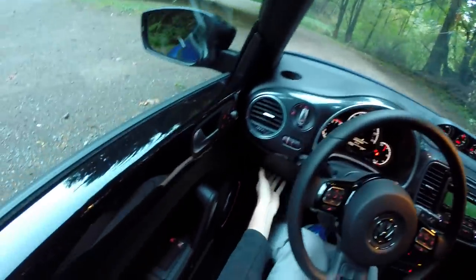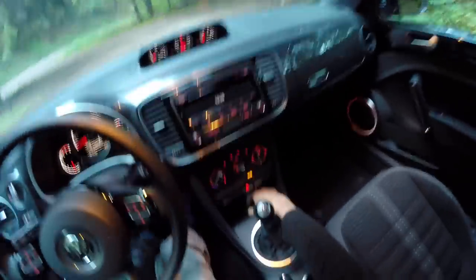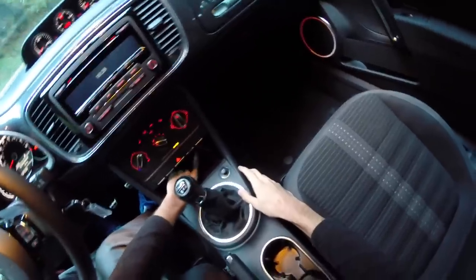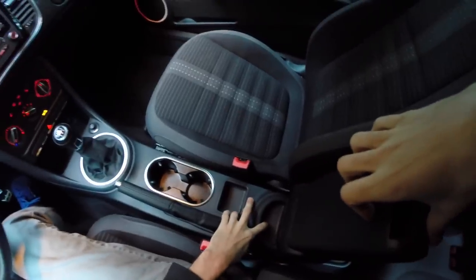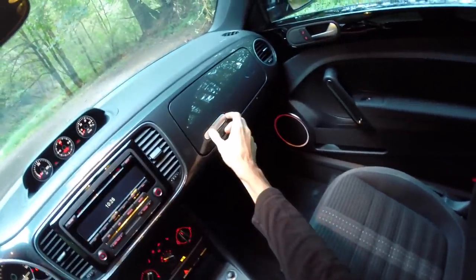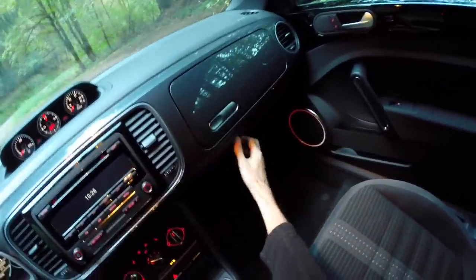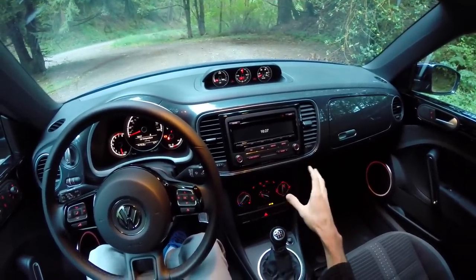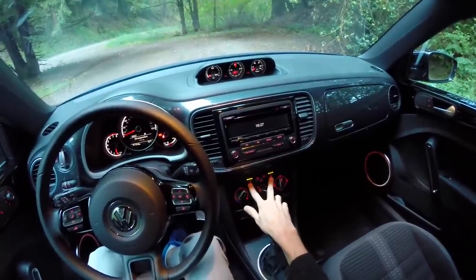There are lots of storage compartments throughout: a small storage area to the left of the steering column, a center area up front, an auxiliary input for MP3 players but no USB, though you do have a 12-volt outlet. There's also storage underneath and within the armrest, and two glove boxes — the top one is pretty small but it's nice to see them make use of that space.